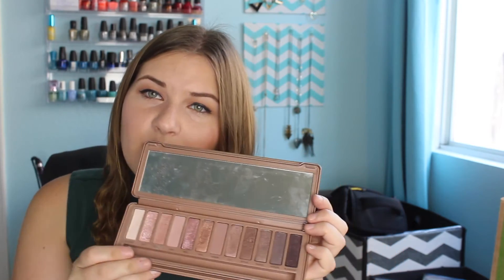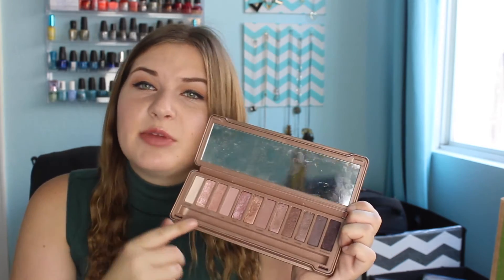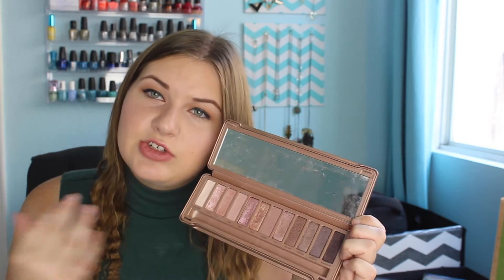I would definitely suggest the Naked 1 or the Naked 3. As far as the Naked 3 goes, it's kind of similar to the Lorac Unzipped as far as the rose gold theme, so it's really up to you what shades you'd rather have in your collection. You honestly don't need both — but again, I'm excessive.